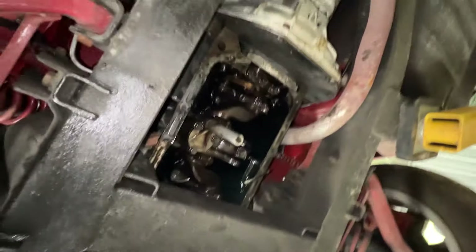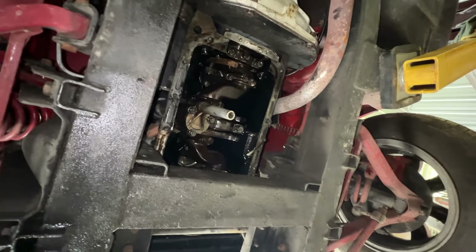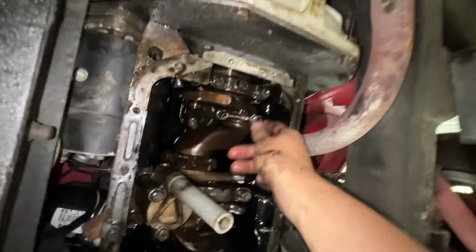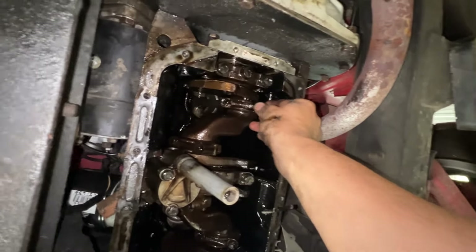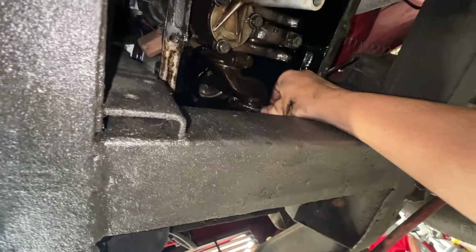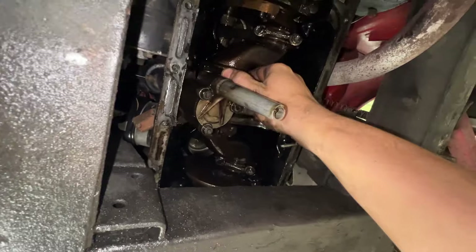The timing chain noise was expected, but there was also a suspected rod knock. Now it's confirmed — there's a big end play on connecting rod number four, and number one is the same. Numbers two and three don't show as much movement, but the issue on one and four is clearly significant.